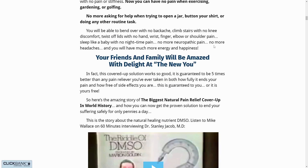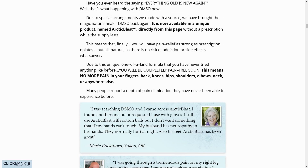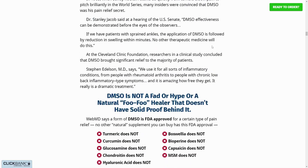The first thing you need to know about Arctic Blast is to be careful with the website you're going to buy Arctic Blast from, because Arctic Blast is only sold on the official website. To help you, I left the link to the official website down below in the description of this video.